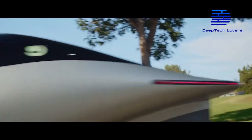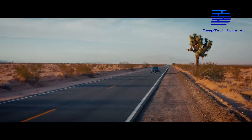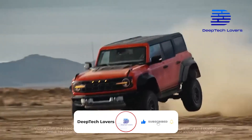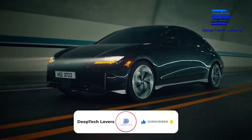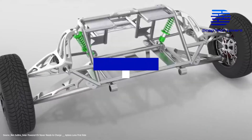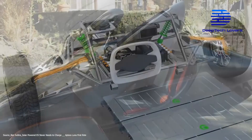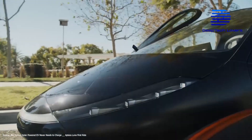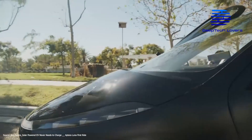But do these features reflect in the Aptera's performance? Battery and charging: you might never charge the Aptera — never. This is because of the number of solar panels built on almost every part of the vehicle.